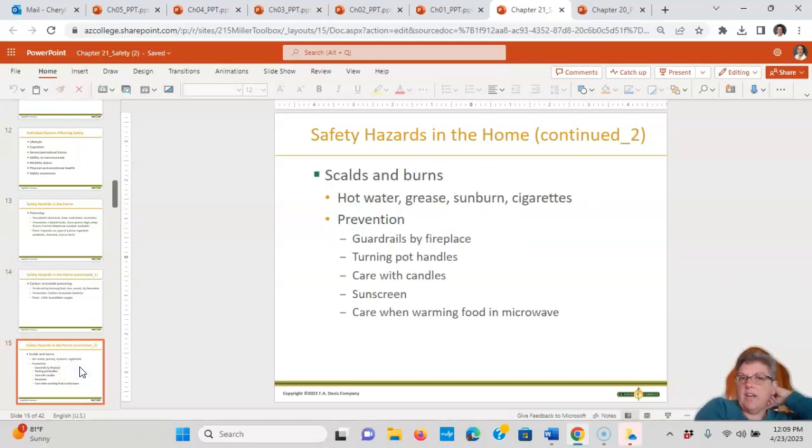Scalds and burns can come from hot water, grease, sunburn, or cigarettes. Prevention includes guardrails by fireplaces, turning pot handles in especially around kids, care with candles to prevent fires, and sunscreen. Be careful when warming food in the microwave. Sunscreen questions often come up on tests, and they usually come down to SPF — a minimum of 15.